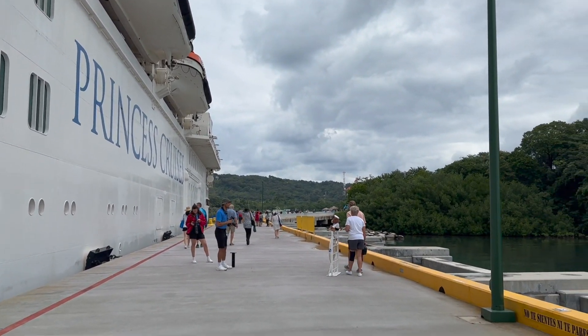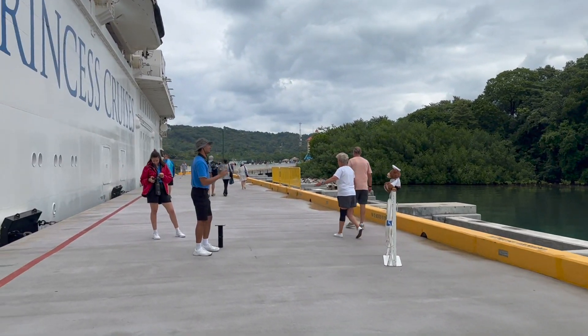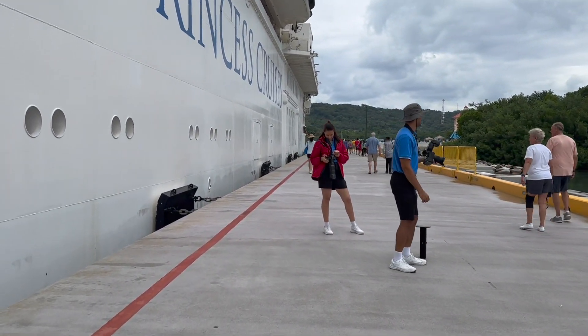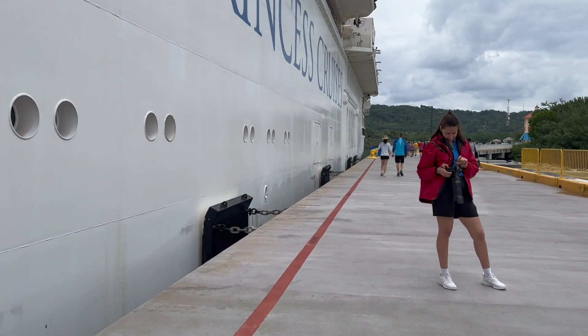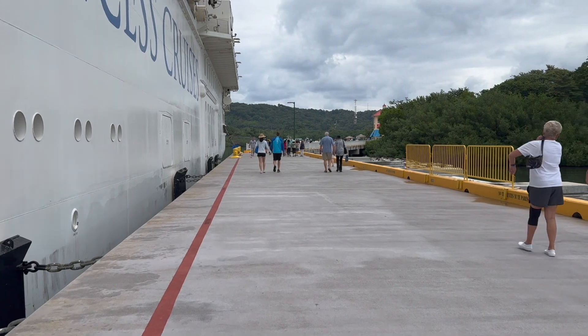This is Mahogany Bay. Mahogany Bay is a facility created and owned by Carnival Corporation. Only Carnival ships call here, such as Princess, Holland America, Costa, and certainly Carnival.